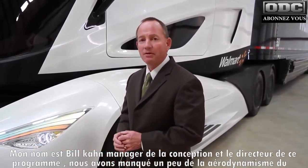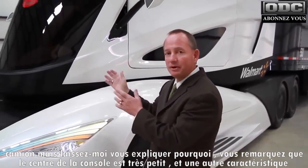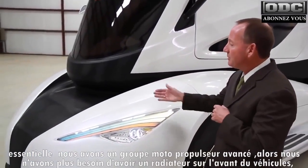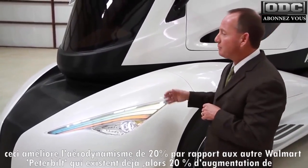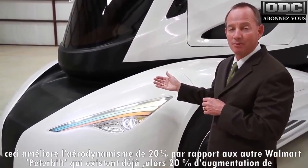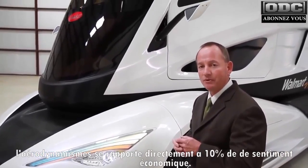Let me elaborate a little bit further on the aerodynamics of the truck. With the center console of the driver, we're able to taper the nose of the vehicle in more. Another key feature is that because we have an advanced powertrain, we do not need to have the radiator in front of the vehicle anymore. This relates to a 20% improvement in aerodynamics over Walmart's existing Peterbilt fleet. A 20% aerodynamic improvement relates directly to a 10% improvement in fuel economy.